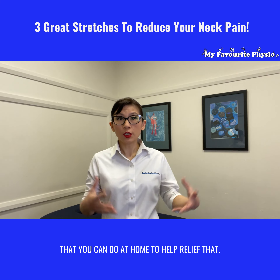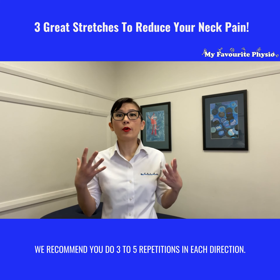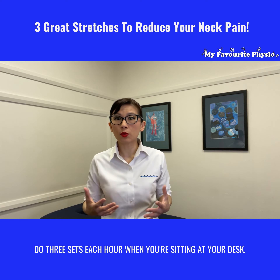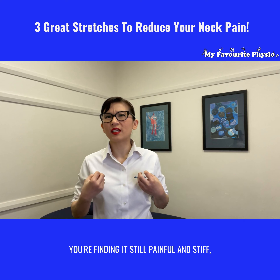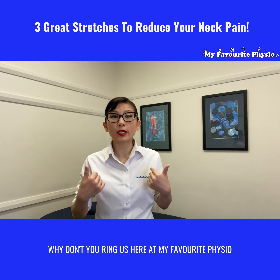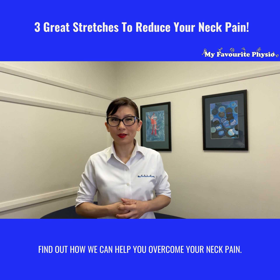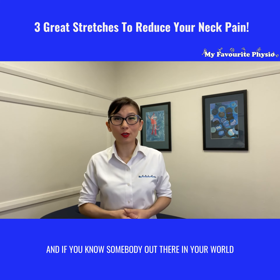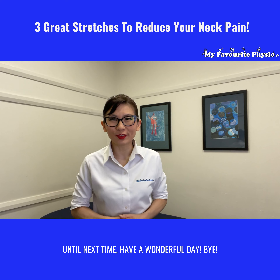Do these regularly and you will feel your neck pain reduce. Every morning when you wake up, we recommend you do three to five repetitions in each direction and three sets. Each hour when you're sitting at your desk, try that out at home and comment below to let us know how you go. If you do those stretches and find it still painful and stiff, it perhaps is your joints that need some help — if that's the case, ring us here at My Favorite Physio and speak to one of our expert physiotherapists at 02 9790 4233. If you know somebody who always has a stiff neck, like and share this video with them. Until next time, have a wonderful day!